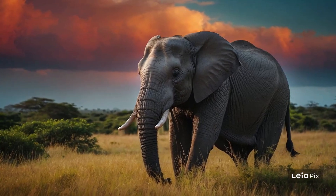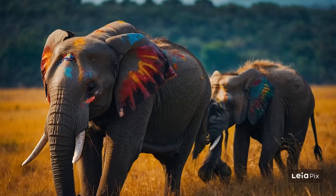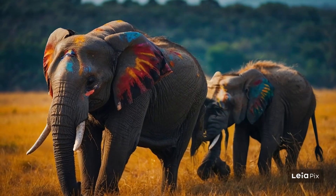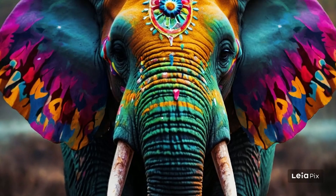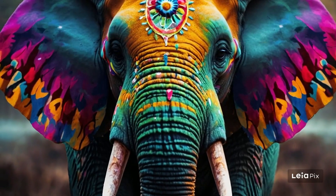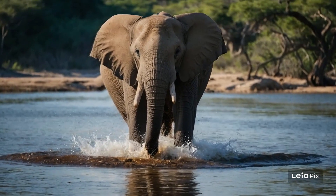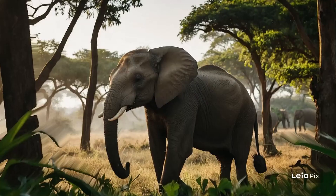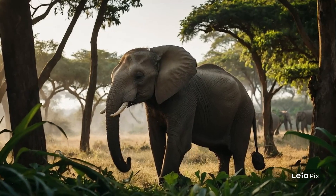The relationship between humans and elephants has many aspects. In some cultures, elephants are revered and are a part of religious and cultural ceremonies. However, as human populations grow and land becomes scarcer, conflicts can arise. Conservation efforts are now more important than ever to ensure that both elephants and humans can coexist peacefully. Projects that focus on sustainable agriculture and reducing human-elephant conflicts are key to this effort.